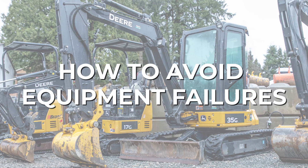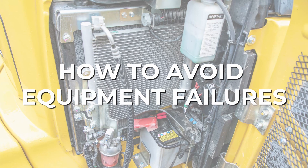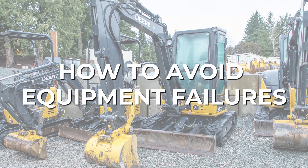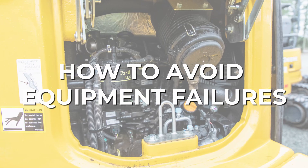Whether you're a construction company, contractor, private owner, or you manage a yard of heavy equipment, we made this video to highlight a few equipment fails that you can easily avoid with proper care and maintenance.